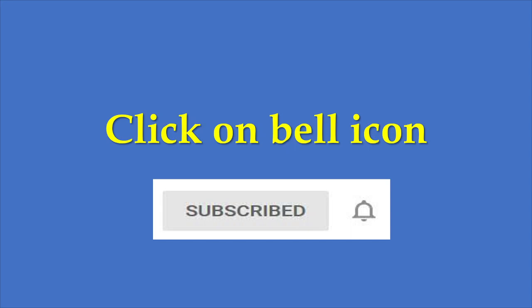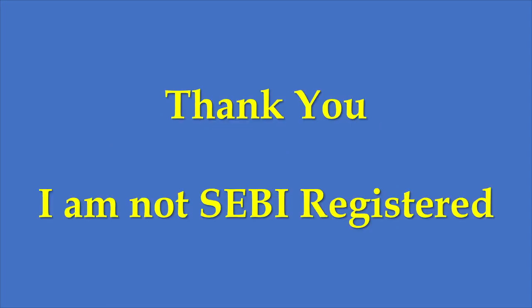This way, whenever I upload a video, you will get notified and can watch it. Just a disclaimer — I am not a SEBI registered analyst. The views expressed in this video are my own research, which I make public so that others might find it useful. Thank you.